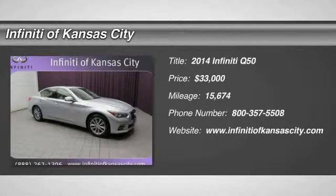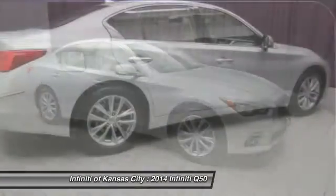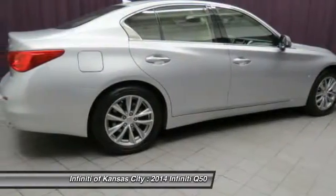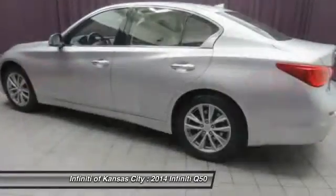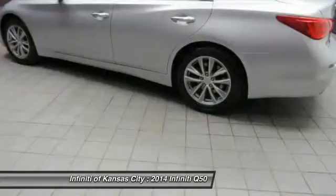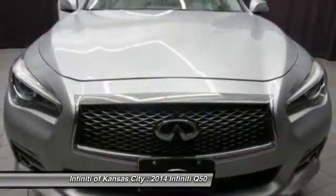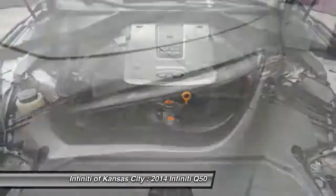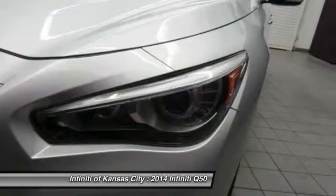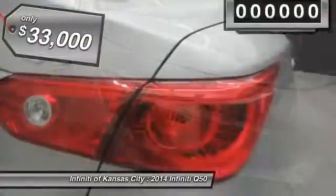The 2014 Infiniti Q50. The Q50 has elevated design expression by breaking all the design rules. Along with the signature appearance, it also comes with power. The breathtaking performance of Infiniti's Q50 engine leaves nothing to be desired. The engine block is crafted out of aluminum alloy to help reduce weight and increase responsiveness, giving you incredible power and a truly thrilling drive. And it's priced below $35,000.